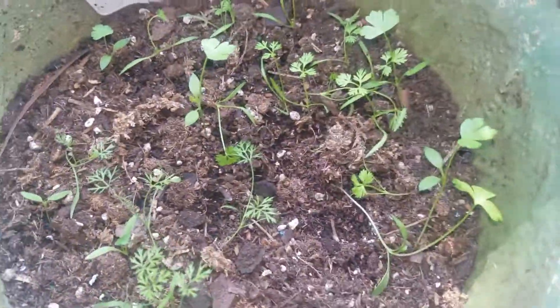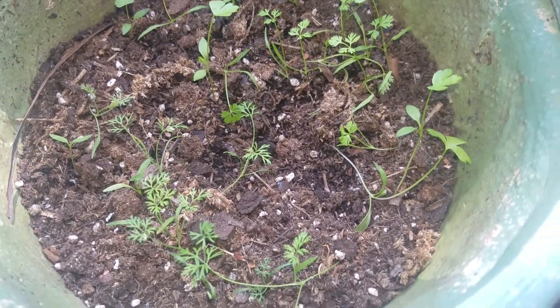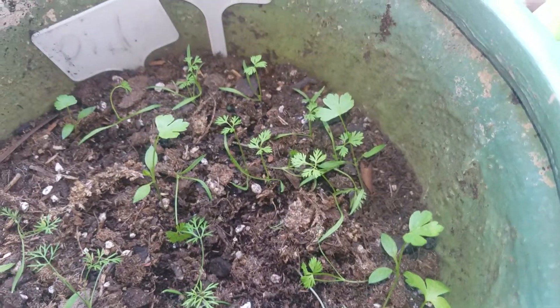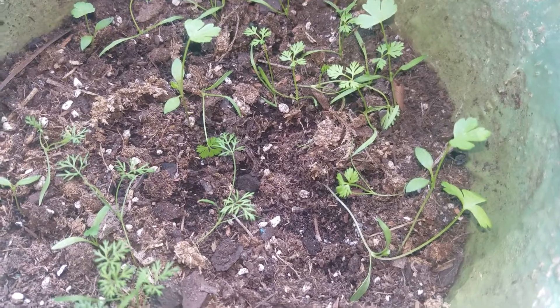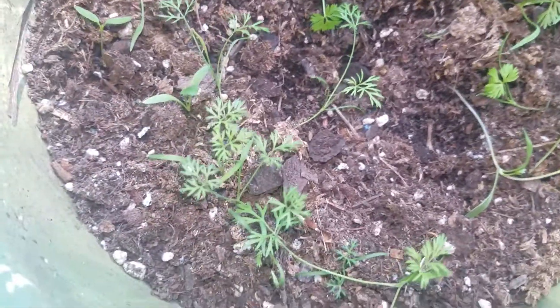Then we got parsley and dill all in here with carrots, and they seem to be growing well in this fall weather that we've been getting. We've been having beautiful weather here for the fall garden, so yeah. Oh man, this wasp keeps trying to be around me — get away!